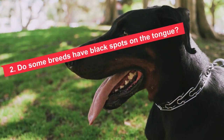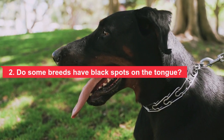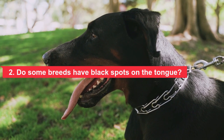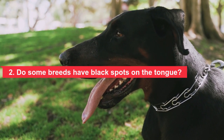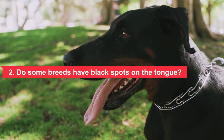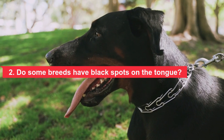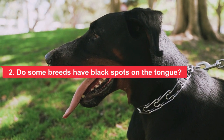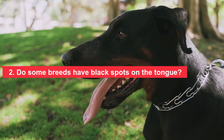Many dogs have black spots on their tongues and it's not necessarily related to the breed. However, blue-black tongues are a common trait among certain dog breeds such as the chow chow and shar pei. It is possible that your dog's black spots come from his genetic origin. Many dog breeds are known for their pigmented tongues, many of which are of Asian descent, and this trait can remain when those dogs are mixed with other breeds.